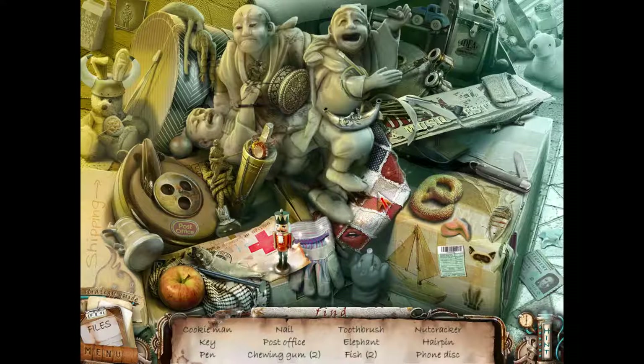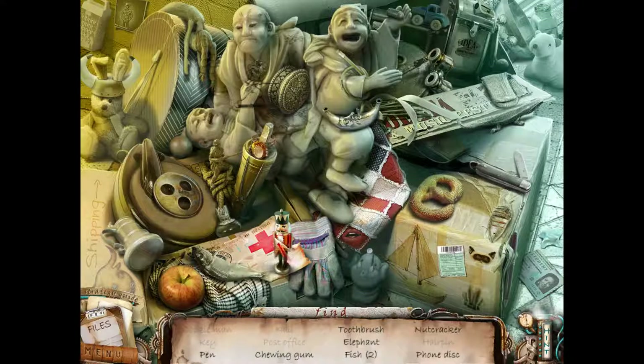Cookie man - gingerbread man, I guess. Key, pin. Oh, that's a nail. Key. Pin. Post office - like the actual word, post office. Chewing gum too. Very intense music. Nutcracker. Another ID card.